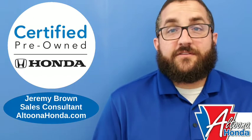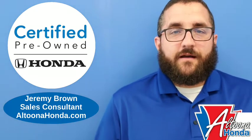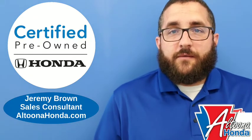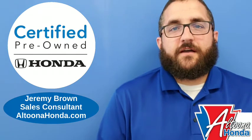Also included is three months SiriusXM radio, 24/7 roadside assistance with trip interruption and concierge service, and two complimentary oil changes for the first year. That's why you should buy a Certified from Altoona Honda.